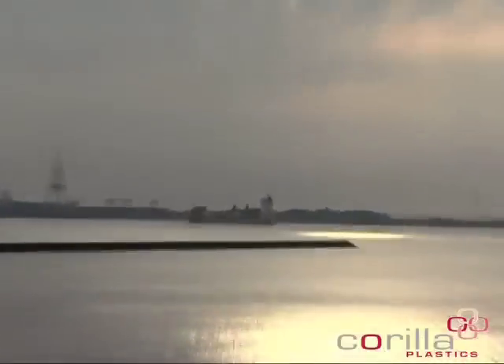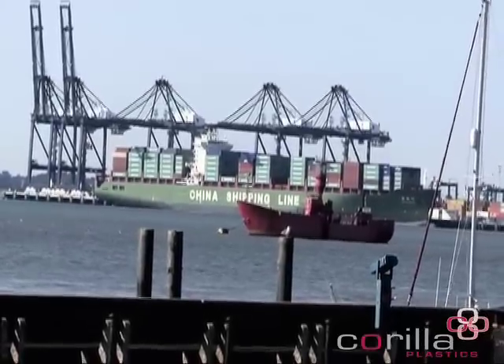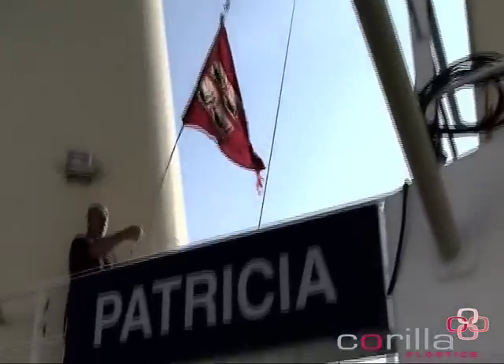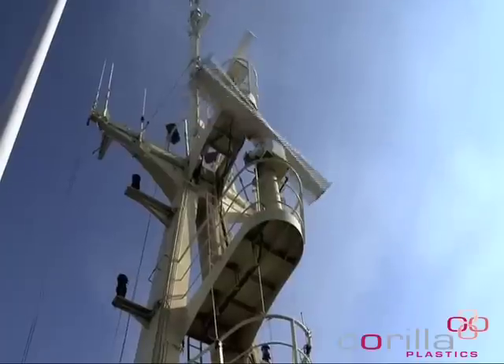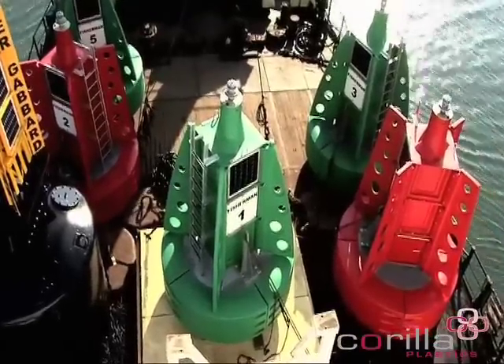Tees Port, on the north-east coast of England, is Britain's second biggest port, with some 56 million tonnes of shipping moving through its waters every year. Here, plastic buoys are an established feature. The Port Authority have been using various sizes of plastic buoy for a number of years, and they have proved to be a massive success.